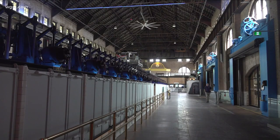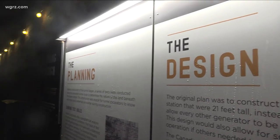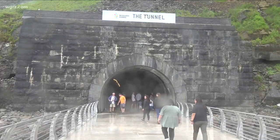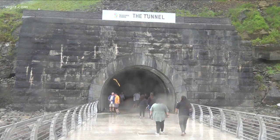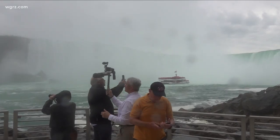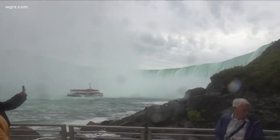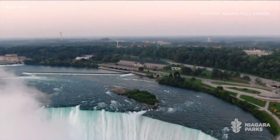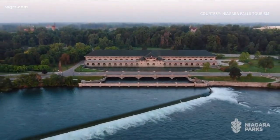I do not have the time or frankly the intelligence to explain how this enormous facility generated hydroelectric power over a century ago. What I can tell you is that this feat of engineering has been perfectly repurposed into a new way to enjoy the wonder of the world so close to our house. Your visit starts above the falls at the 65,000 square foot power station — this cathedral of power, as they call it.